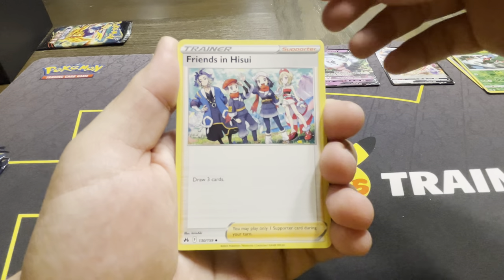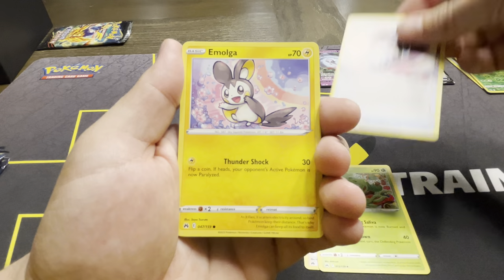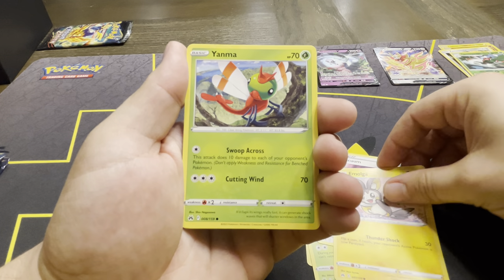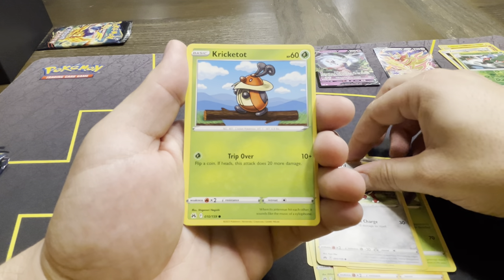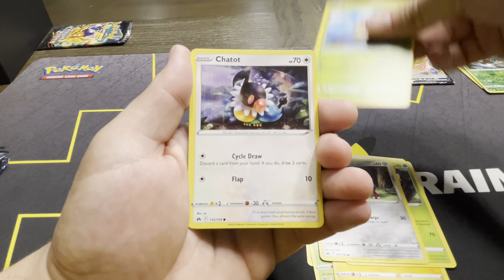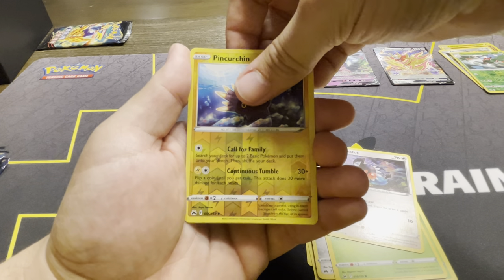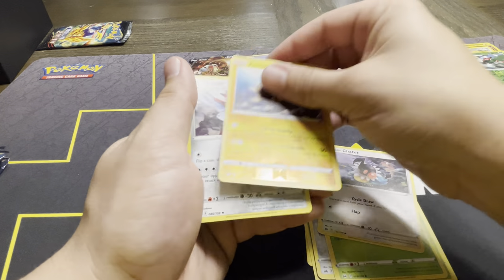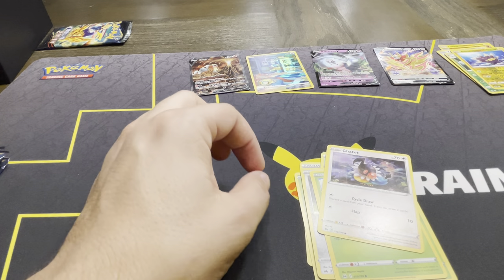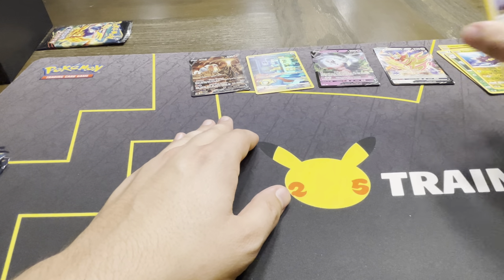The Friends in Hisui – I think there's a full art of that. Carnivine. Lost Vacuum. Emolga. Helioptile. Ponyta. I love the new evolutions in Scarlet and Violet. Kricketot. Chatot. Pincurchin. And a Scizor non-holo rare. Feels good to be opening packs again, guys. 2023, it's going to be a good year.